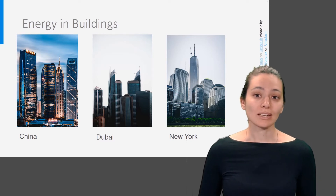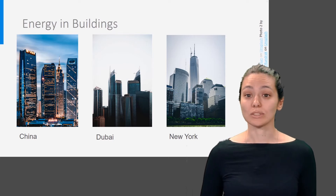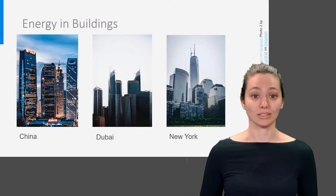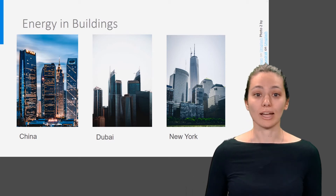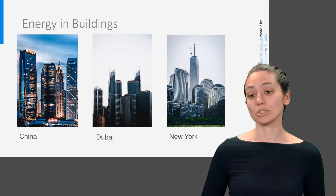However, not taking into account the local outdoor climate in the building design will always result in the use of a tremendous amount of energy. How a building is used, local climate, building characteristics, and its age and systems together determine the energy use of a building.